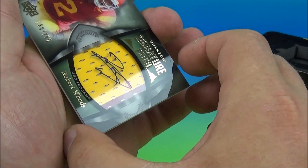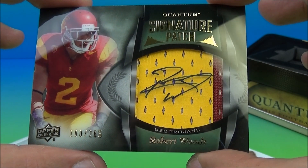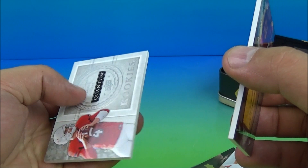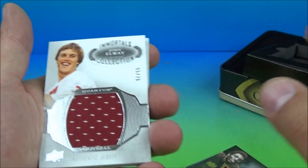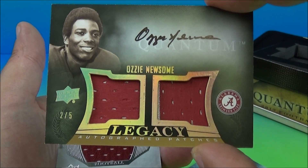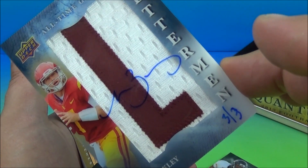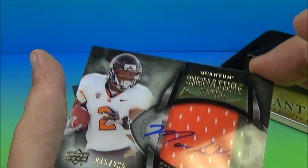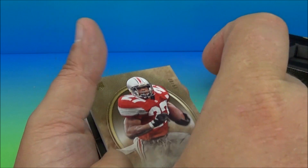And the last one on the list here — look at that. 160 of 265, Robert Woods, Bills Auto Patch. That is cool. So again, we got the Derek Carr Rookie numbered at 25. Got Woods, an Elway — which is sweet. A legendary Ozzie Newsome Dual Patch Auto, 2 of 5. A 3 of 3 Matt Barkley. Marcus Wheaton 265 Auto Patch. And an Eddie George numbered at 65. Wow.